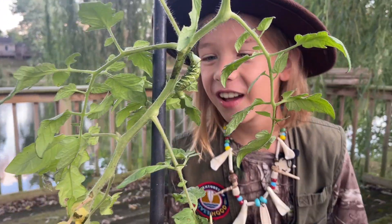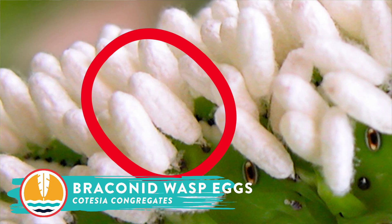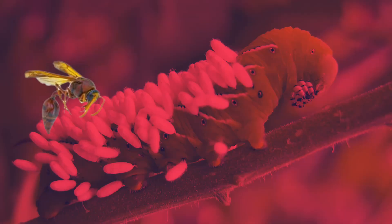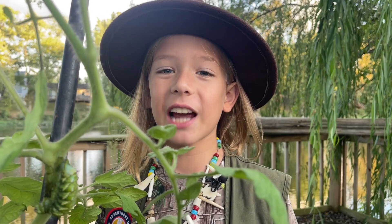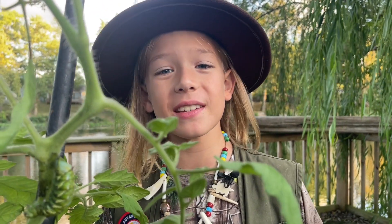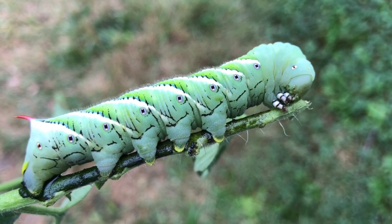Now let me show you something really wild. Sometimes wasps lay eggs right on their back. See the little white things on this hornworm? Those are wasp eggs. When these eggs hatch, the baby wasps eat the hornworm from the inside out. It's kind of crazy, but this is how nature keeps things balanced.